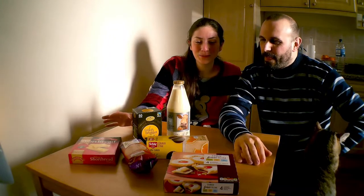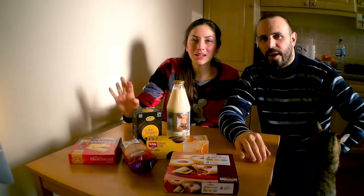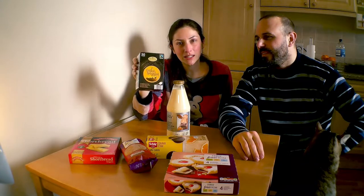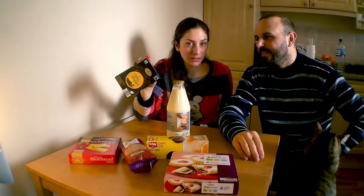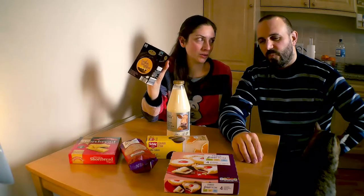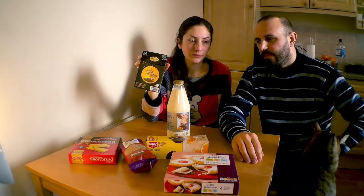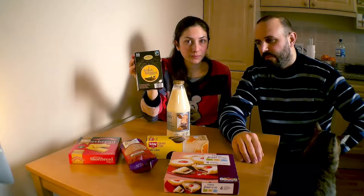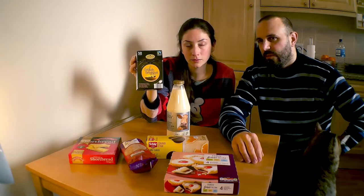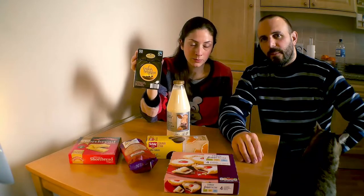Con cosa accompagneremo tutto questo ben di Dio? English Breakfast Tea. Questa è la miscela di tè più famosa nel Regno Unito. È molto molto robusto e forte, da noi non va per la maggiore. Come vuole la tradizione del tè inglese, si accompagna con latte e chi vuole zucchero. Non si usa il tè con limone qui.